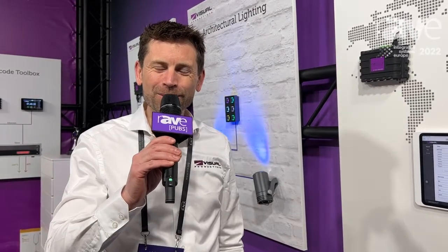Good morning, my name is Martin Engels from Visual Productions. Visual Productions is a manufacturer of lighting controls from the Netherlands, and here at ISE in Barcelona we are showing our new Q-Core 3.